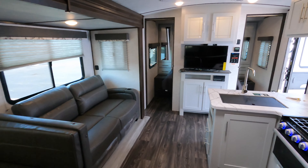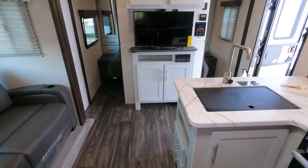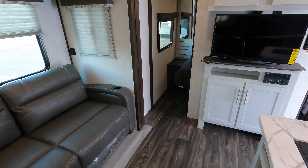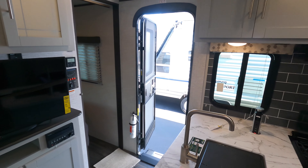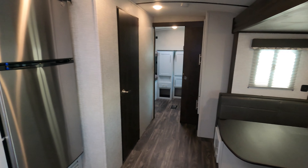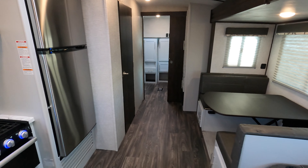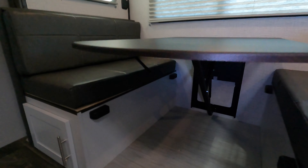Coming back, right before you get into the bunk room, you've got storage back here with adjustable shelves — you can configure these however you want: take them all the way out to hang some clothes, or put the shelves in however you want to do it. Really nice, with nice little storage down there as well.